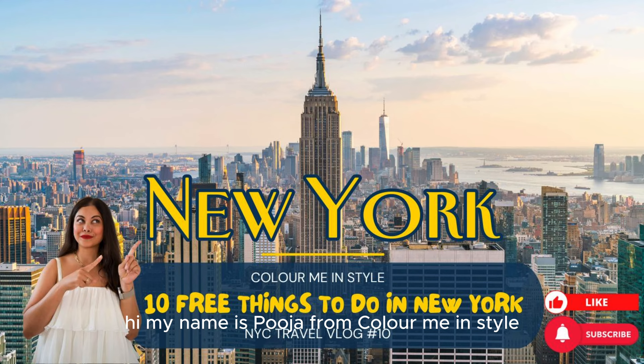Here are 10 free things to do in New York. Hi, my name is Pooja from Colour Me in Style. Don't forget to like and subscribe to my channel. Let's do this, shall we?